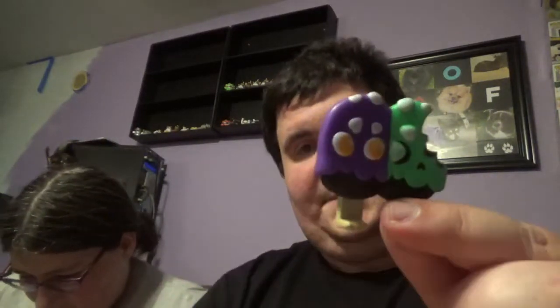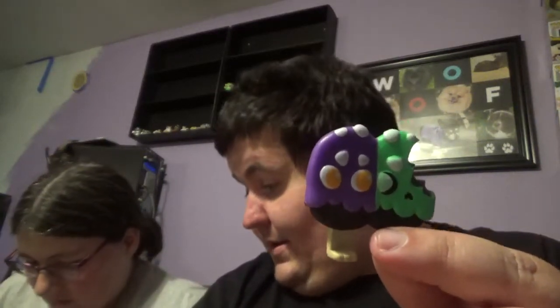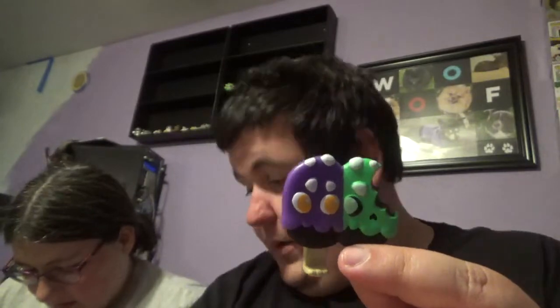I think we got a chase! We got the Popsicos — the Popsicle? Popsicos. It's the green and purple. Both of the Popsicles are technically considered chases — they're both 1-in-18. The other one is blue and red, and this one is obviously purple and green.